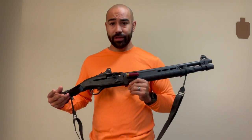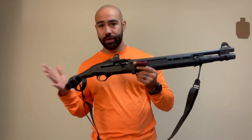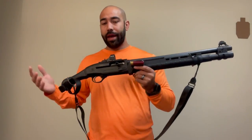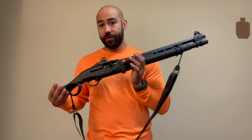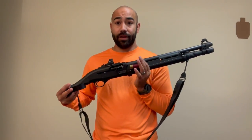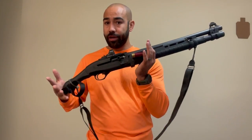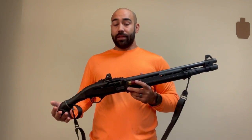In my experience, and you can watch this in videos, I can run a bird's head grip gun — and anyone can run a bird's head grip gun — every bit as fast and precise as a stocked gun if you invest the time and training to do it. The added benefit is that anyone who can run a bird's head grip gun as fast and precise as a stocked gun can also run a stocked gun really well. So 100% of training on this platform carries over to using a gun with a stock. It's not the same the other way around.